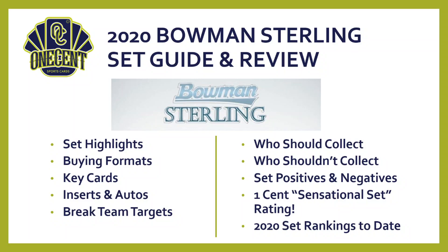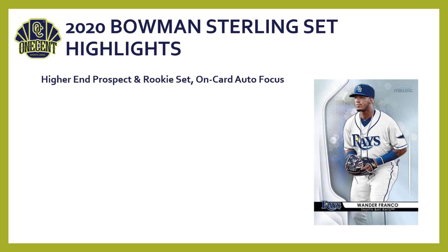We're going to cover off on all things Bowman Sterling — the set highlights, the different buying formats, what the key cards are in this year's set. We'll cover off on the inserts, the autos, and then as a fun part of the review I will give you some teams that I would target in breaks. Then we'll go over who should be collecting this, who should stay away, the overall set positives and negatives, and all of that will bring us to our sensational set rating.